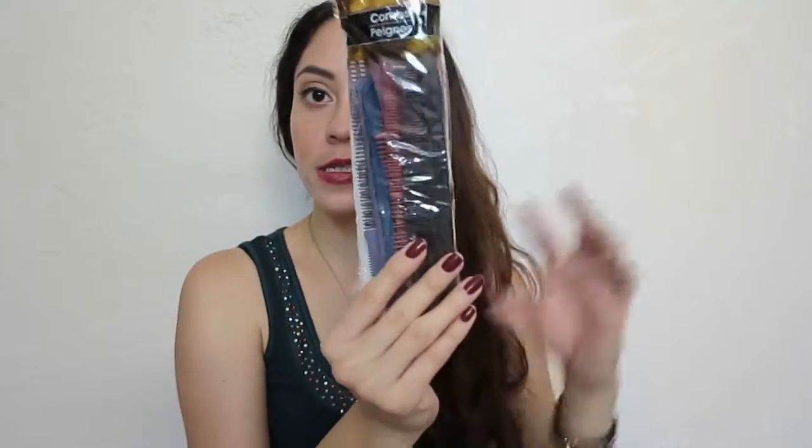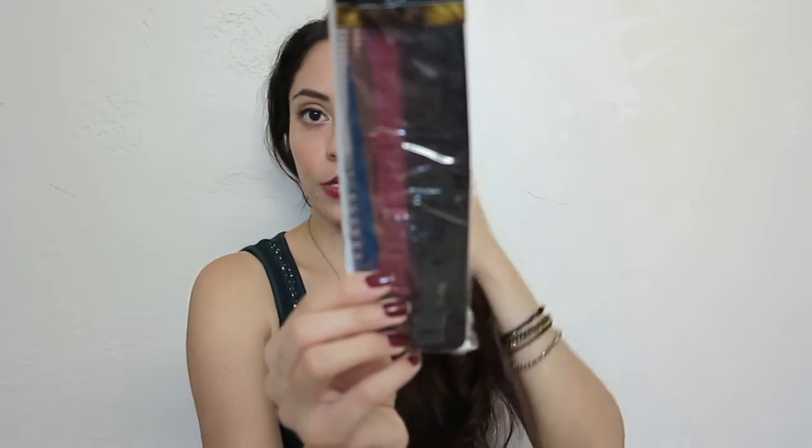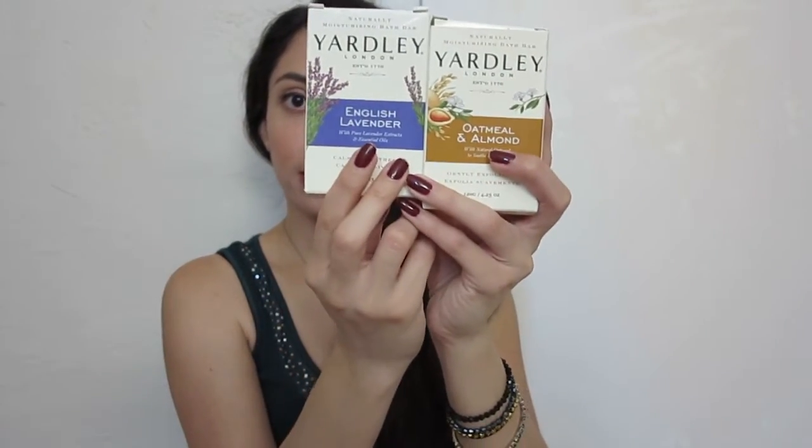I got some combs - I like having these in my purses and bags so I always have them handy. This pack comes with 12 in different styles and colors, which I really like. I was also so surprised to find these natural products - they don't test on animals, and they are paraben-free and sulfate-free. I got lavender and also oatmeal with almond - they smell really good.